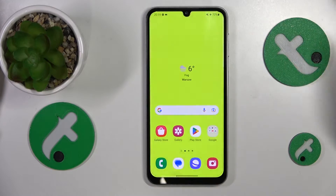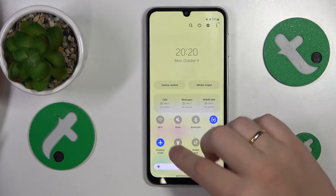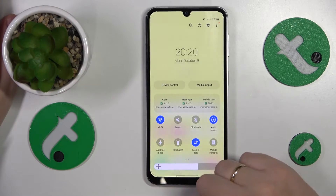The easiest way to do that is through unfolding the control panel here and just find the airplane or flight mode toggle and turn it off.